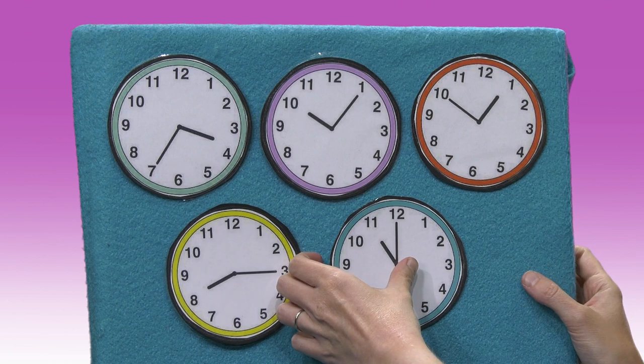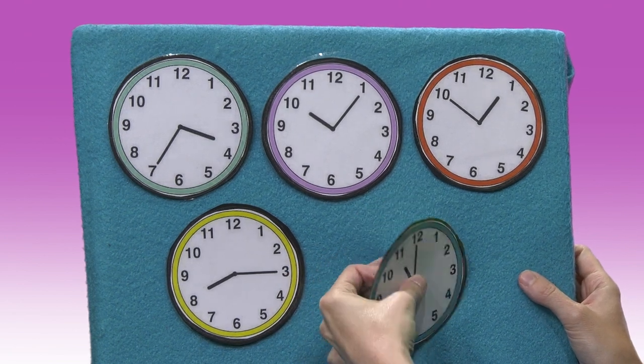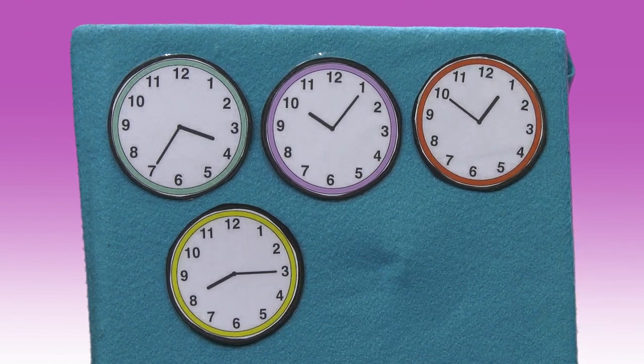Where do you think the peacock is hiding? Let's look behind the blue clock. We'll say a little rhyme — you can say it along with me. Little peacock, little peacock, are you behind the blue clock? Let's see. No peacock there. Let's keep looking.